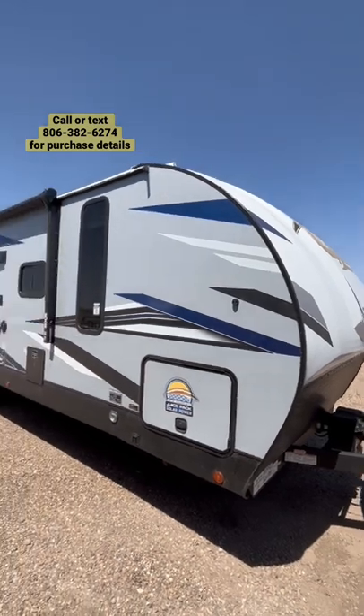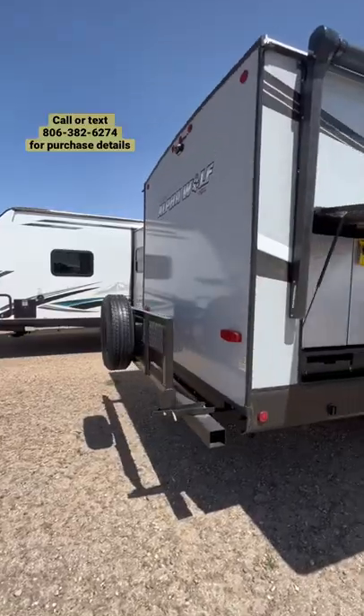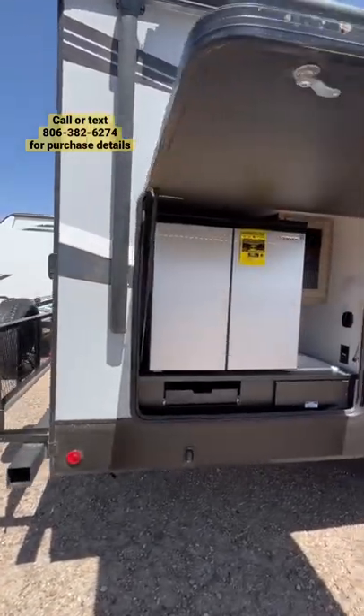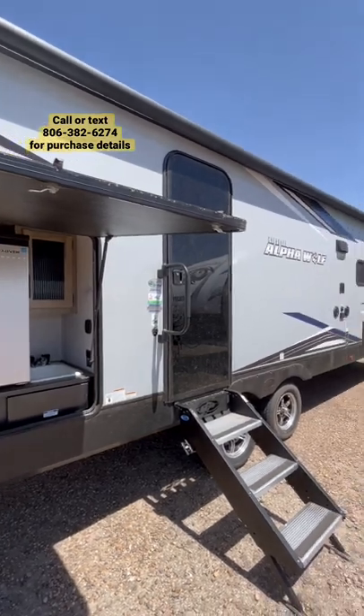This 26 RB is going to feature power stabilizer jacks, 150 watts of solar panels up on the roof, a rear rack, rear camera, and an amazing outside kitchen with a five cubic foot fridge and freezer as well as a plumbed-in sink.